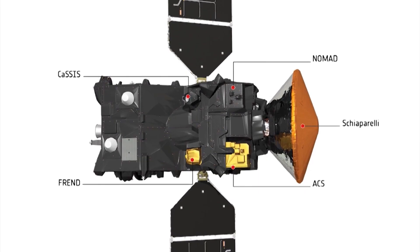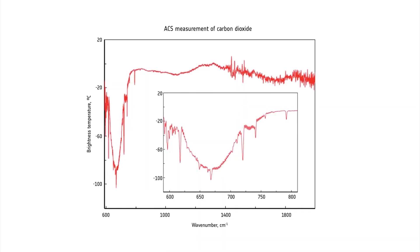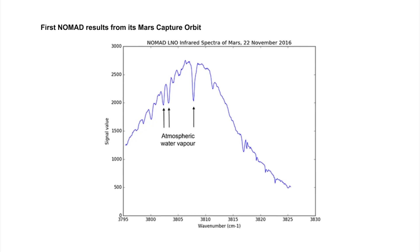The Atmospheric Chemistry Suite ACS and the NOMAD instruments will be measuring gases in the atmosphere, including methane, nitrogen dioxide, acetylene, and water vapour — trace gases that make up less than 1% of the atmosphere.